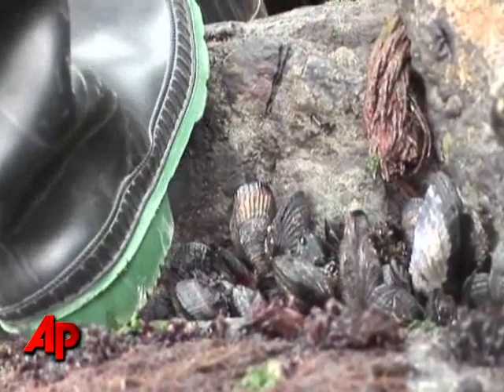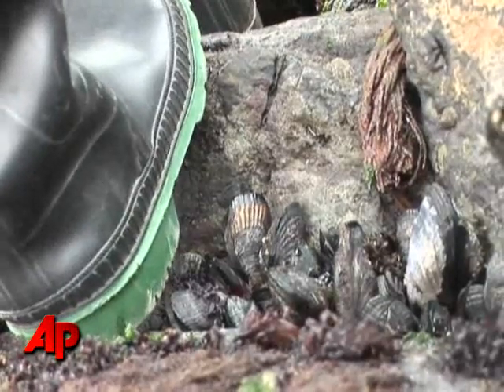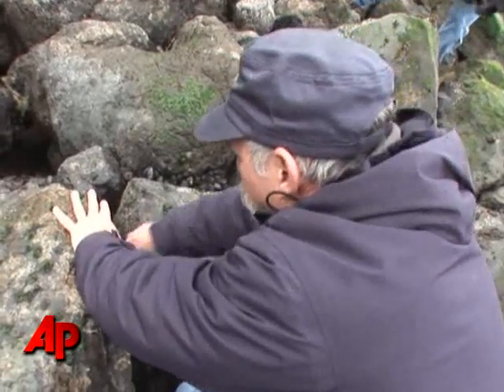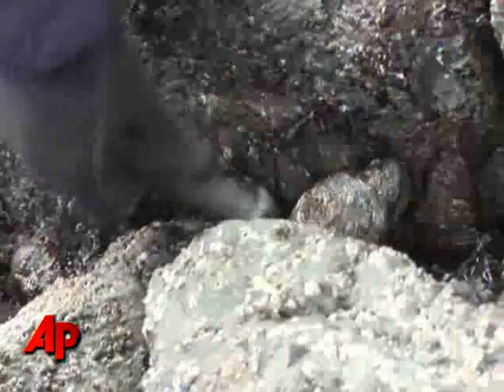Mussels are really good at collecting pollution from the water. They filter year-round. They're constantly filtering material out of the water, and so they're collectors of pollution.